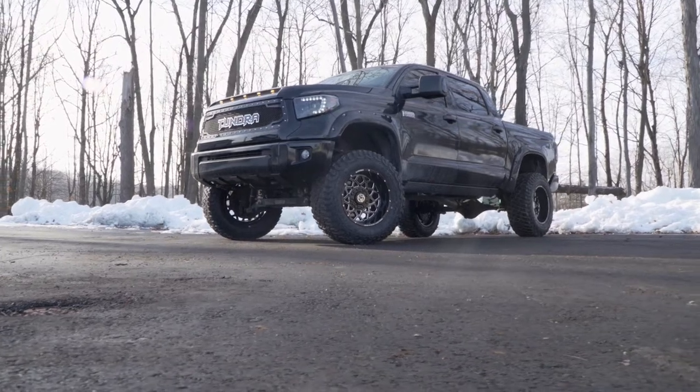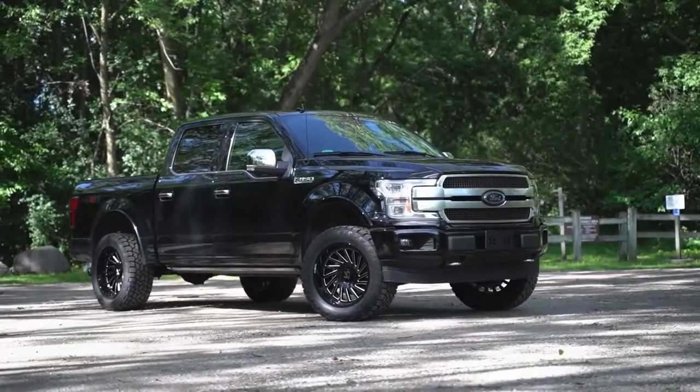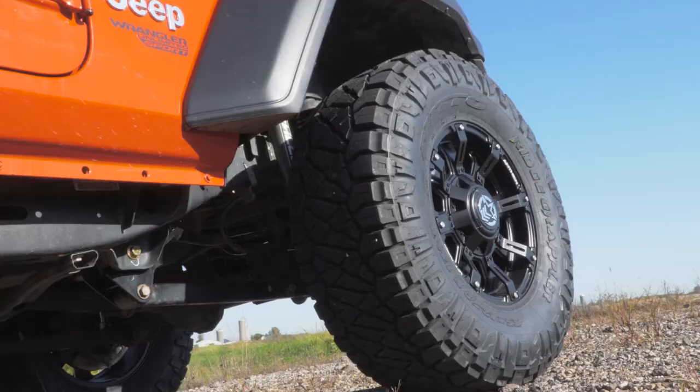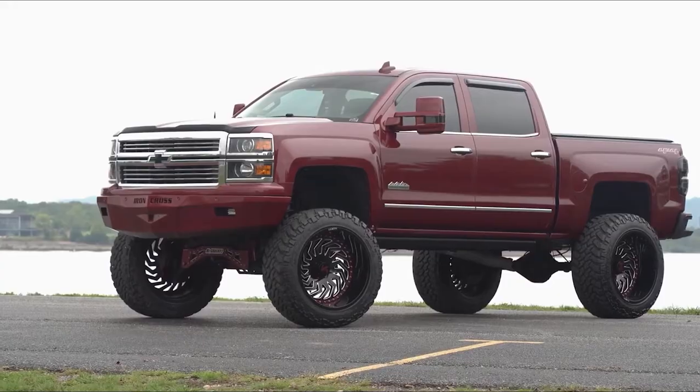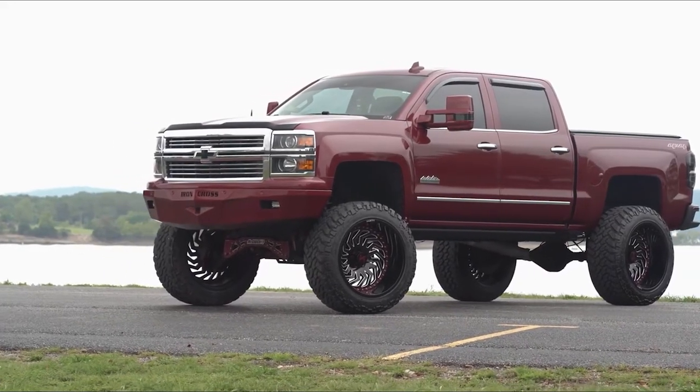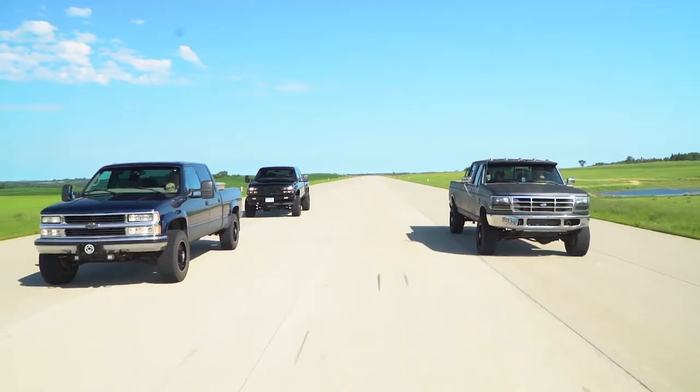So with that being said, the perfect tire is going to vary greatly from person to person. For the average driver, an all-terrain is going to be a great choice, although you can't really go wrong with a good rugged terrain tire either. And who doesn't love the aggressive look of a mud terrain? But at the end of the day, the choice is yours and you should pick something that suits your hobbies and lifestyle.